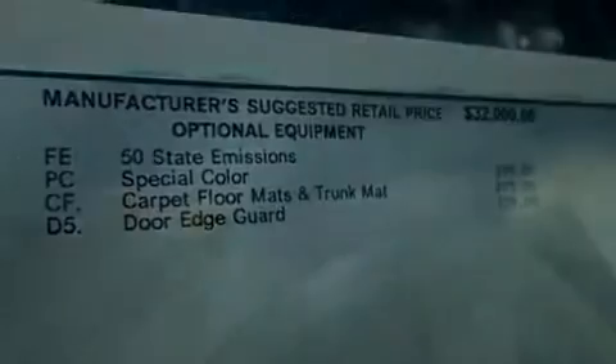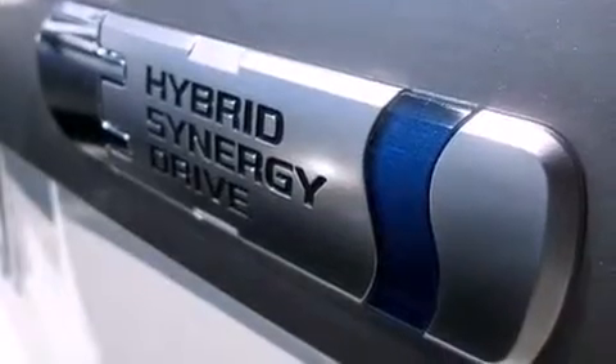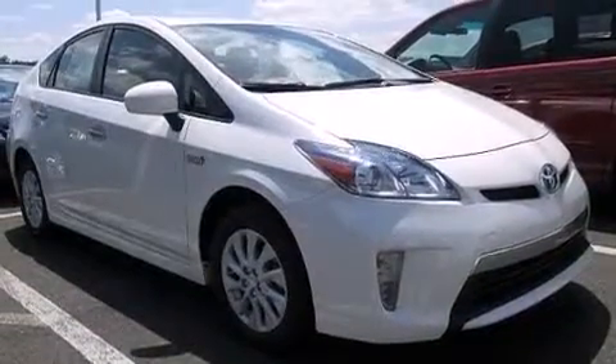Additional features include rear curtain airbags, latch-ready child seat anchors, rear seat child-proof door locks, air conditioning, and Sirius satellite radio.